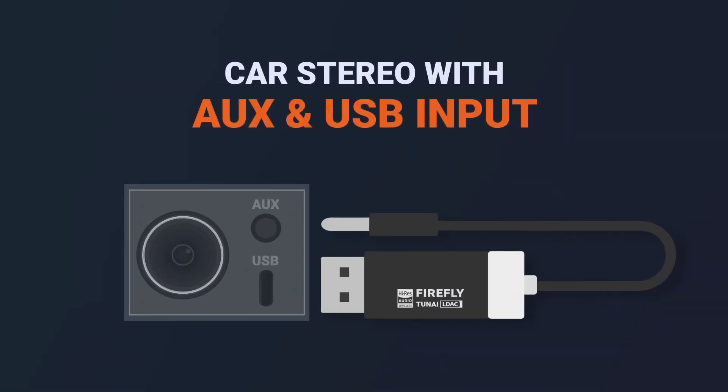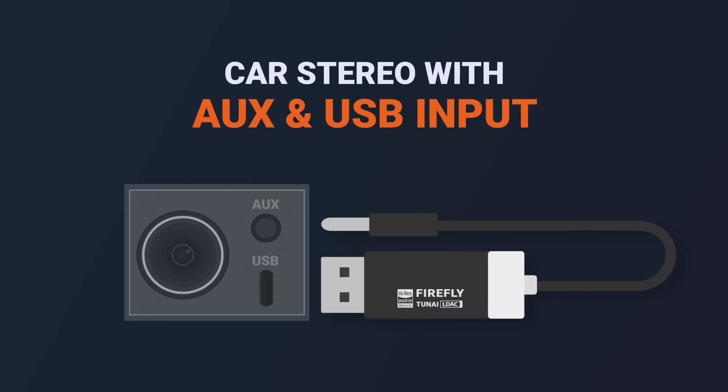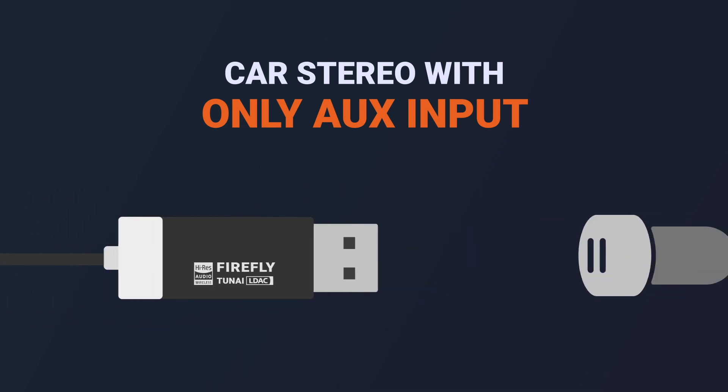For stereo systems that come with both USB and phone jack input, simply plug in Firefly L-Deck to your stereo. For stereo systems with phone jack input only, use the extension cord and any USB power adapter as a power source.